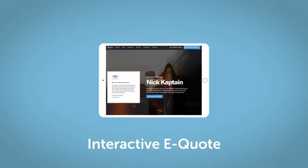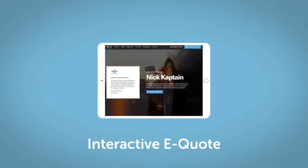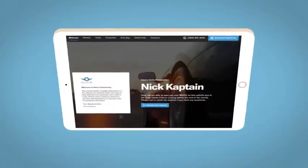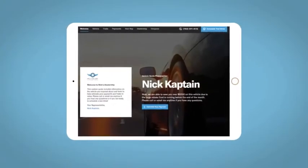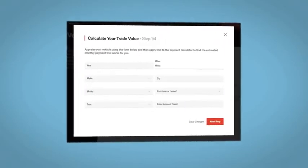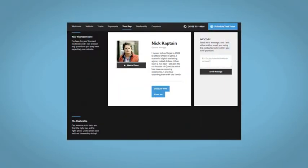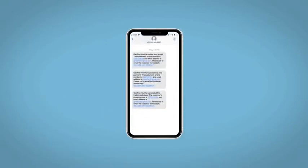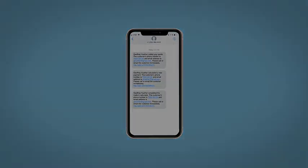If you like this vehicle, we'd be happy to send you a personalized interactive e-quote that allows you to quickly and easily calculate the cash, finance, and lease options available to you. All incentives and rebates will be right at your fingertips, along with the ability to value your trade and learn about your potential salesperson. Do this all from your home at your pace and your way. Fill out the Request More Info form, and we will text and email your very own personalized e-quote today. Have a great day, and thank you.